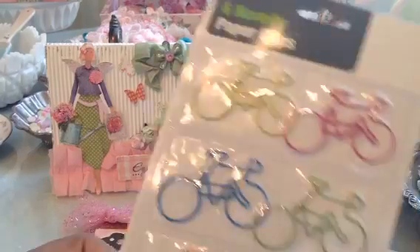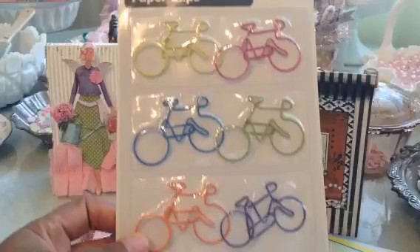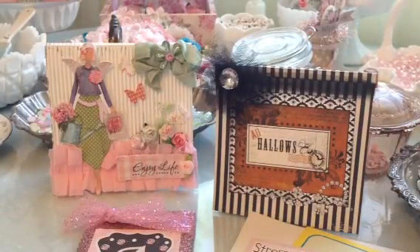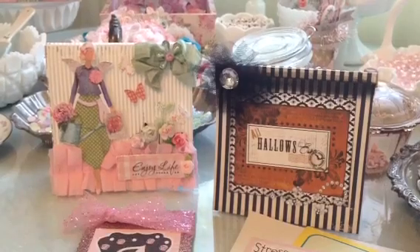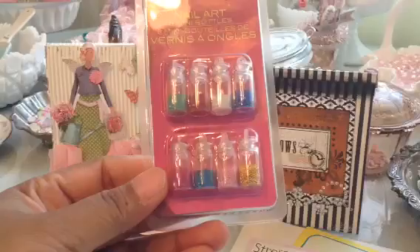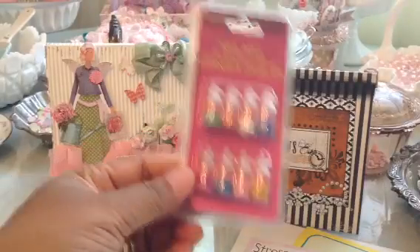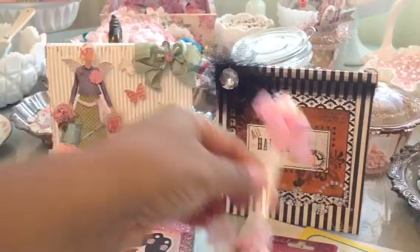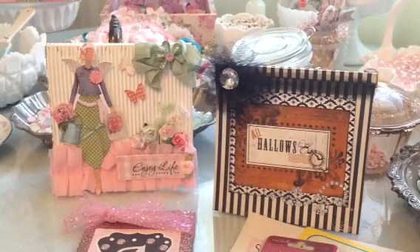She sent me these bicycle clips and I can use those in my planners. And then she sent me some nail art — it's like tiny tiny little beads. I won't use it on my nails Rhonda, but I may be able to use it on some projects. And then she altered this little spoon — so cute.